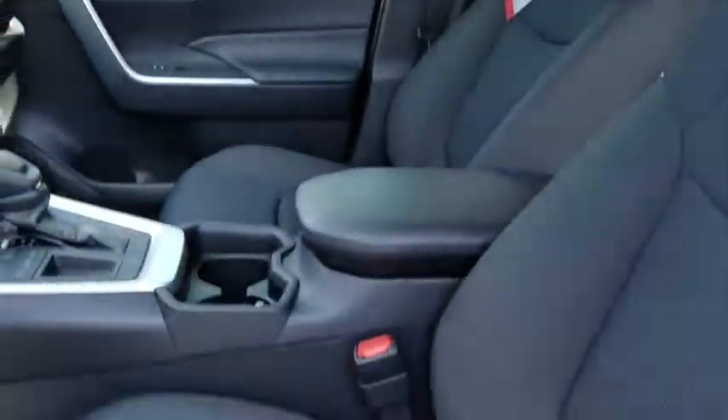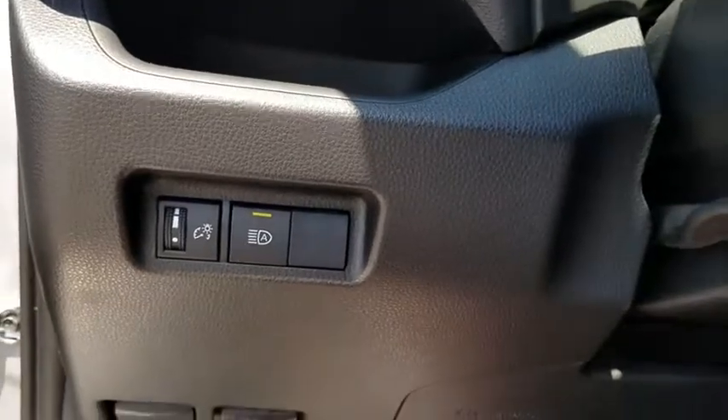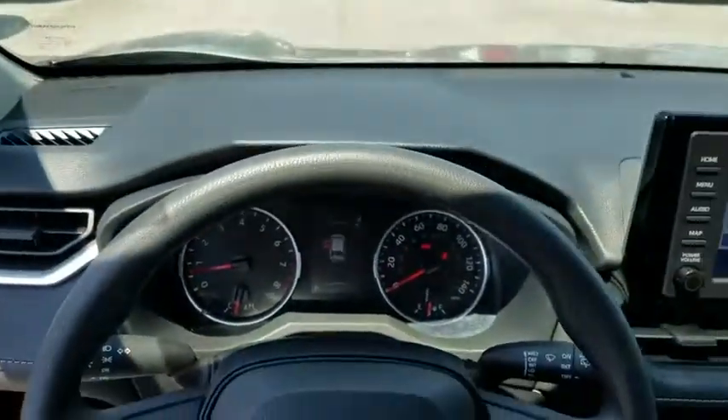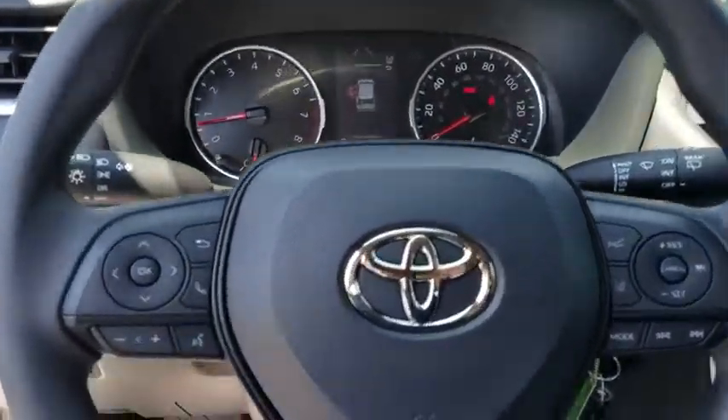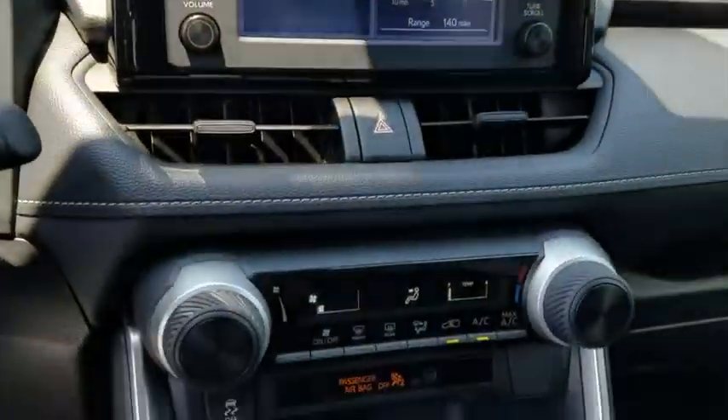Here are some of this vehicle's great options: traction control, dual airbags, power steering, four-wheel disc brakes, trip computer, electronic stability control, rear window defroster, power windows, tachometer, overhead console, and panic alarm.